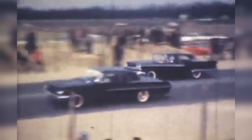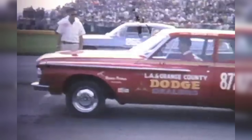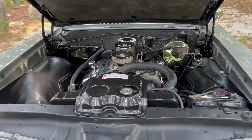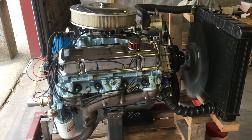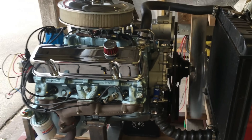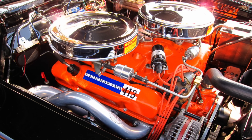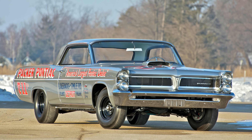By 1961, Pontiac found itself overshadowed in the superstock drag racing category. Competitors like Chevrolet, Ford, and Dodge were dominating with engines displacing over 400 cubic inches, while Pontiac's largest offering was the 389 cubic inch V8. Though capable, the 389 wasn't enough to compete with the likes of the Chevy 409 or the Dodge 413 Max Wedge. Pontiac needed something bigger, bolder, and faster.